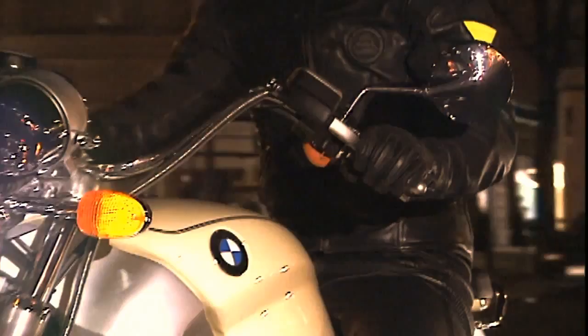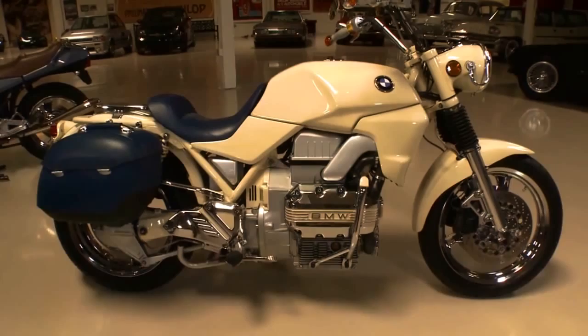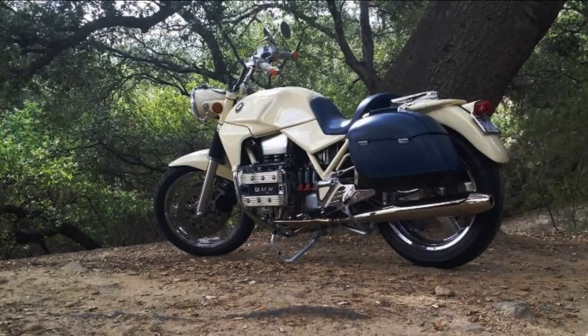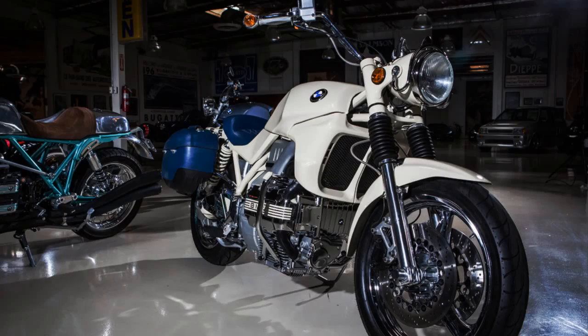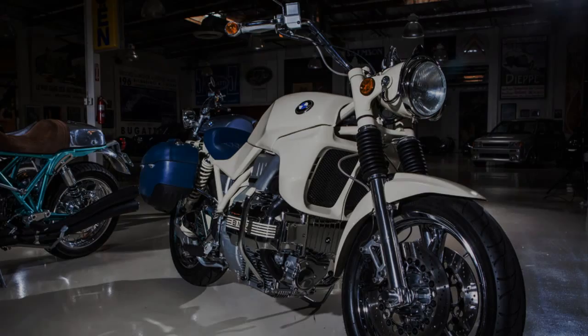In addition to this bike, I cannot resist showing you another beautiful project. If you still remember this model, you will identify the inspiration of this other amazing machine. Based on a BMW K 75, this project was made for Carol. It's not a cafe racer, but the retro style is very well achieved. If you want to know more about these BMWs, I recommend you see another video on Jay Leno's Garage.